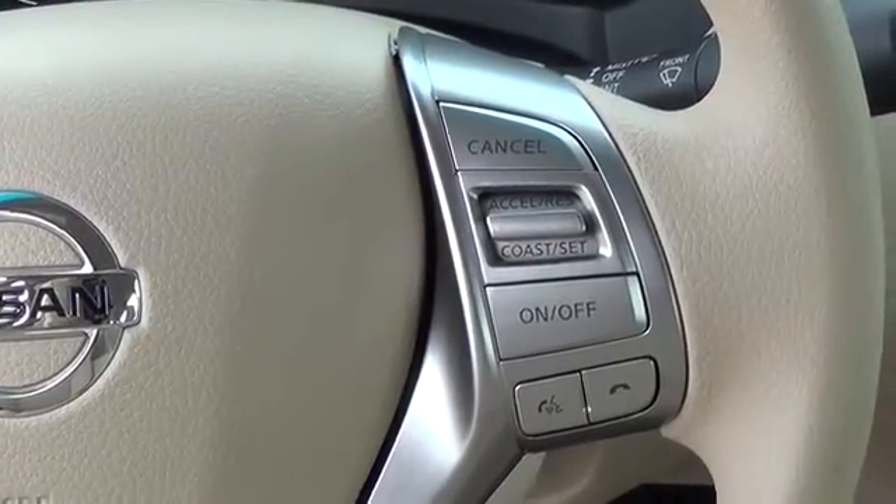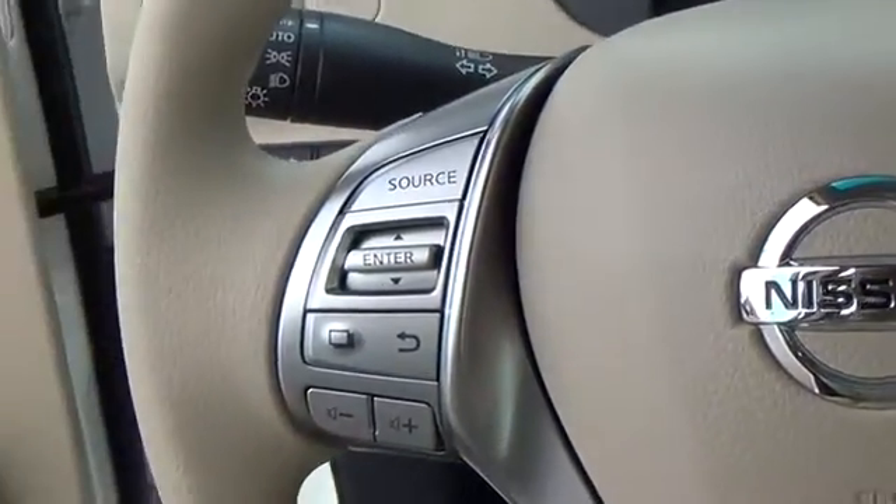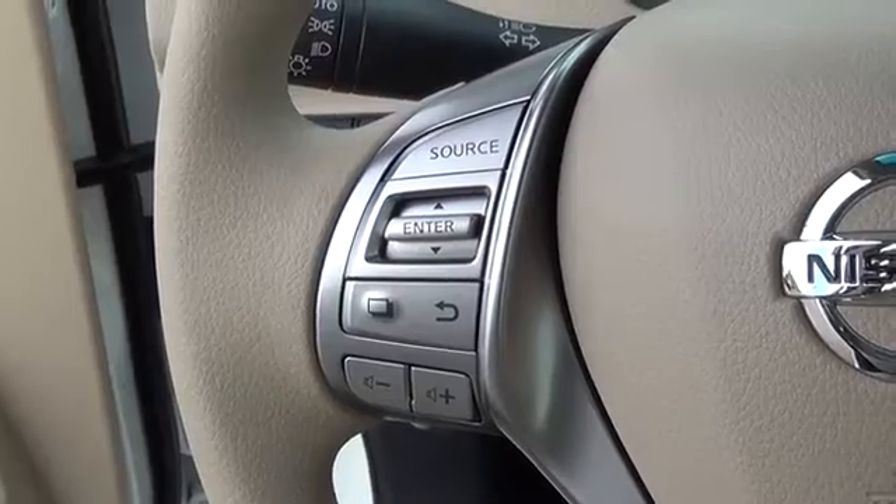Features include smart auto light headlights, Bluetooth, cruise control, and Nissan Intelligent Key.